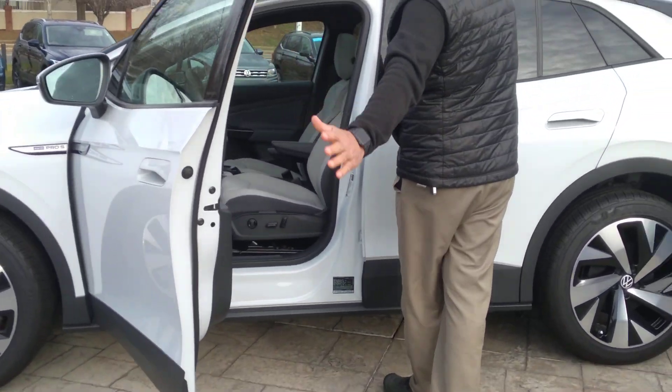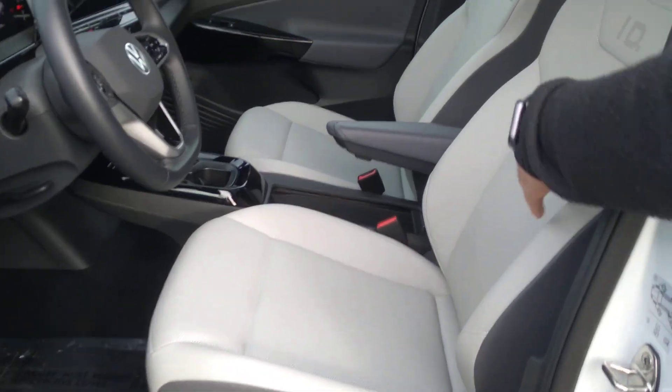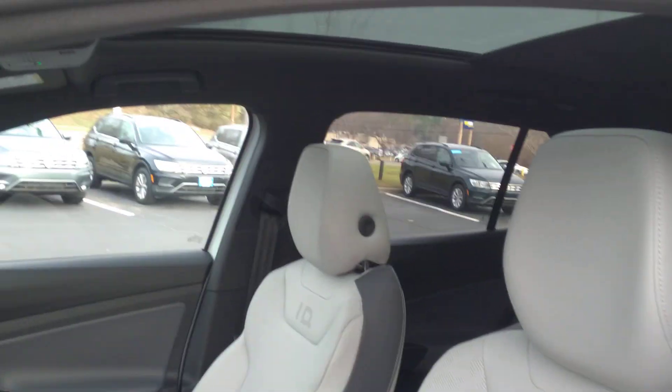It's the Pro S, so it's going to give you a little more horsepower than the rear-wheel drive. This one has a little over 300 horsepower. This is the top-of-the-line Pro S — it's the best that we have.